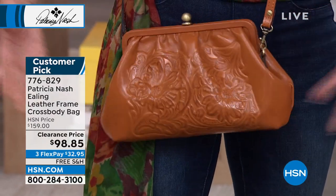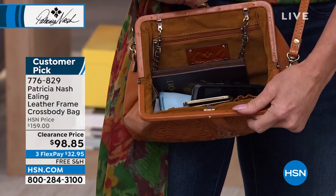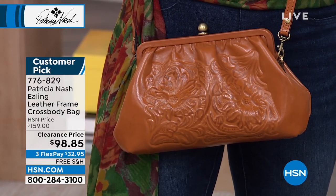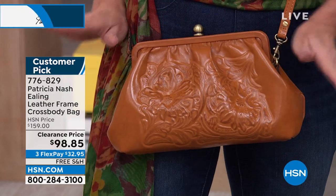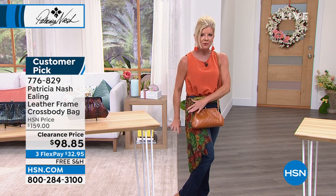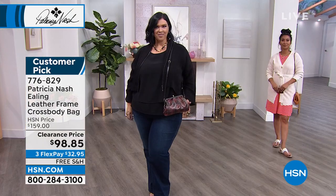They didn't have a lot of money, but they would invest in something like this — their bag that they treasured for years and years. It just always looks so classy — a beautiful bag, beautiful pair of shoes, dressed to the nines. Just to bring back those memories, it has that femininity in the overall silhouette that you just don't see anymore.